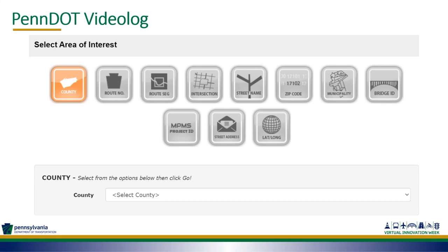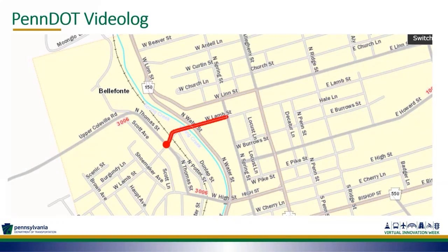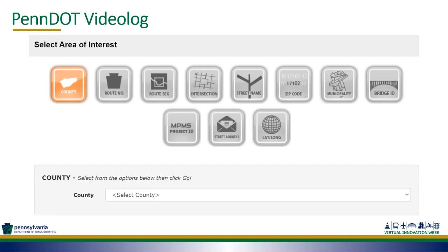The first tool I'd like to discuss is the PennDOT Video Log. This can be accessed through our PennDOT homepage or website, many of our GIS applications have hot links to it, or you can simply Google 'PennDOT video log.' The very first step is to select the area of interest. You can select by county, route number, a specific route segment, an intersection, a specific street name, zip code, an entire municipality, street address, or latitude and longitude.